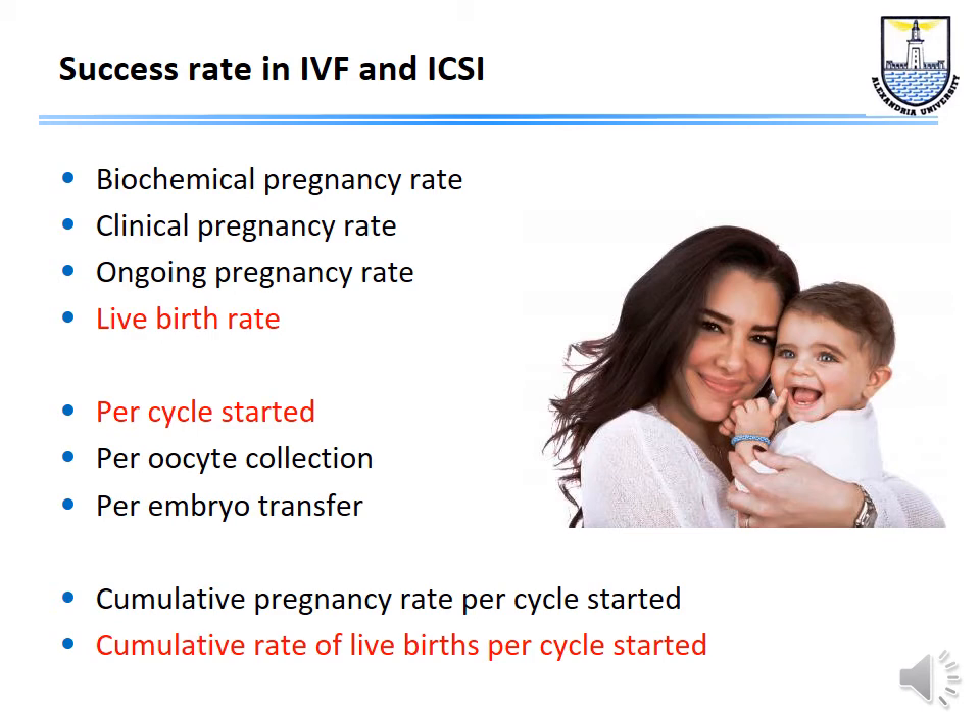We are increasingly discussing cumulative pregnancy rate. Since we prefer not to transfer more than one or two embryos to avoid multiple pregnancy, we may collect 15–20 or more oocytes in young patients, transfer two or three, freeze the rest, and use them in subsequent cycles. The cumulative rate of live births per cycle started is the ideal and honest way of expressing results.